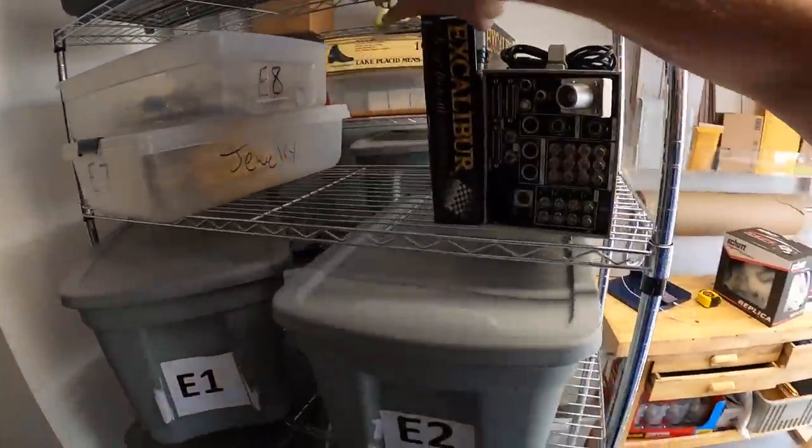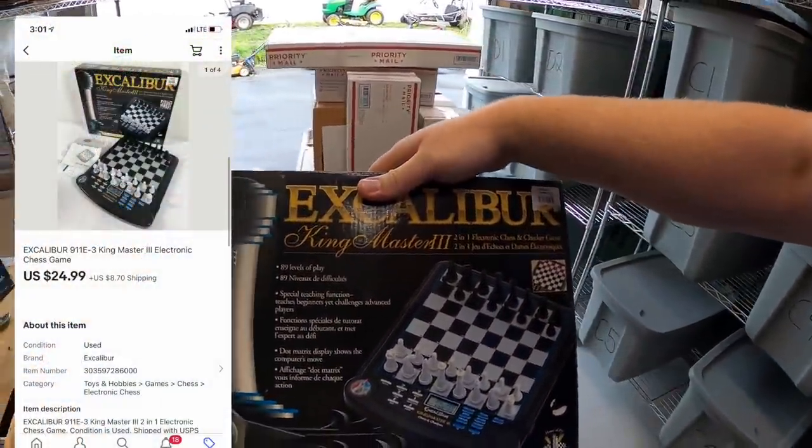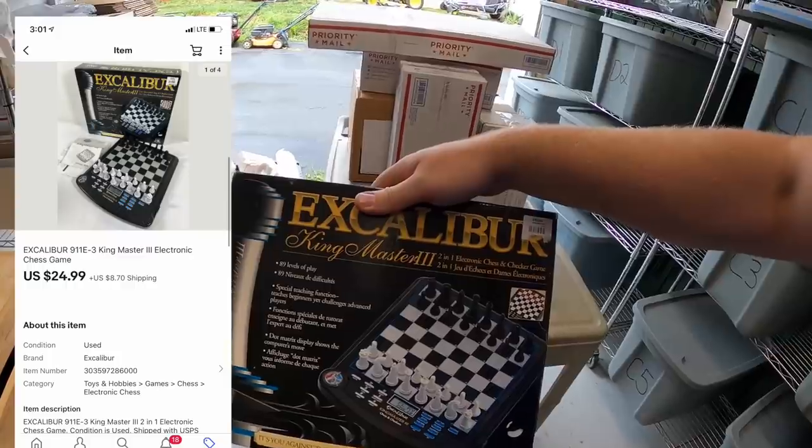Next is a chess game — Excalibur King Master 3. I picked this up at a garage sale for $3. It sold for $24.99 plus shipping. A viewer named Mike bought this for his dad. Mike, thank you for the support. I really hope he likes it.